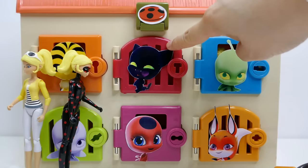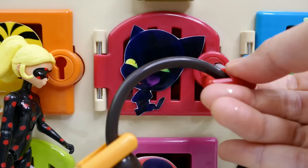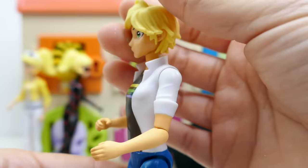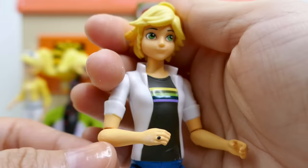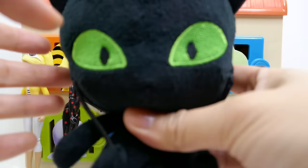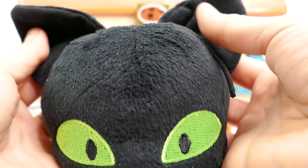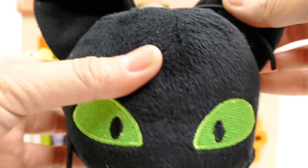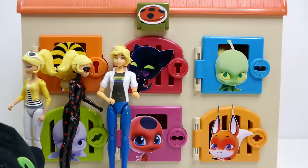I think the next door we should try should be the one for Plagg — Plagg is Cat Noir's Kwami. We were so close — we found Adrien! This is not his transformed version, just his regular version. As you can see, he is wearing his Miraculous ring on his hand. Let's take a look at his surprise — it's a plushie of Plagg! He has such a big head, big ears, even little whiskers — three of them. He has a tiny little body and look at his tail.